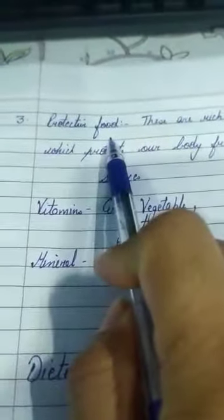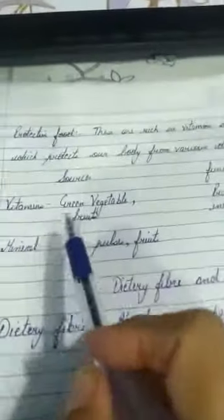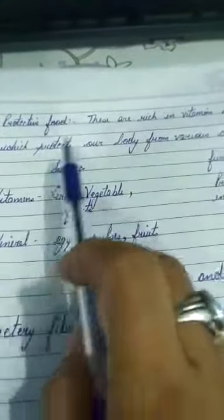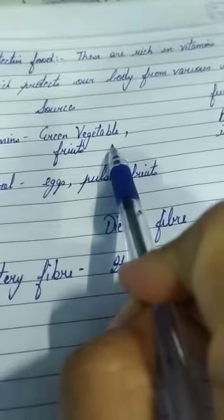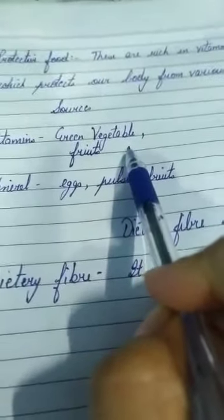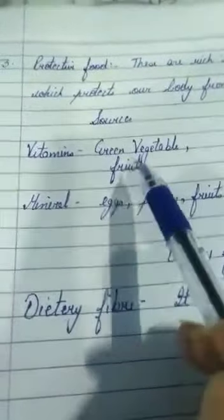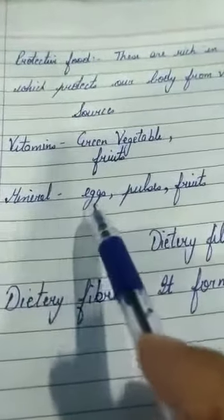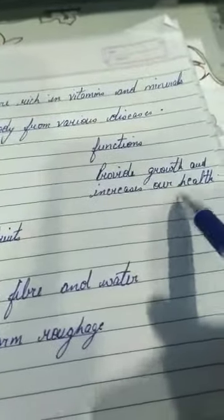The third category is protective food, which protects us from diseases. Protective foods are rich in vitamins and minerals. Sources include green vegetables — which children often feel fussy about eating, but we must include them in our daily diet as they provide vitamins. Minerals come from eggs, pulses, and fruits. Vitamins and minerals promote growth and improve our health.